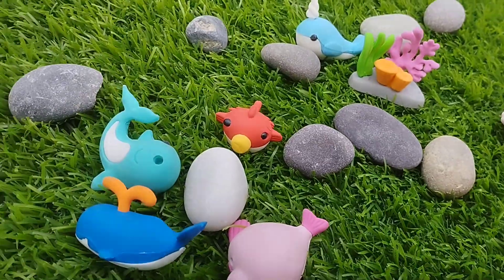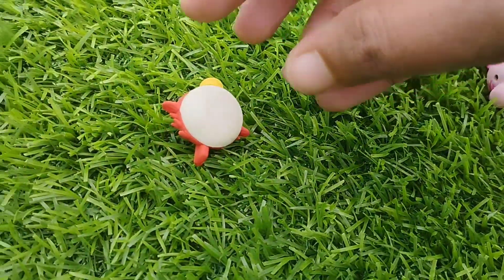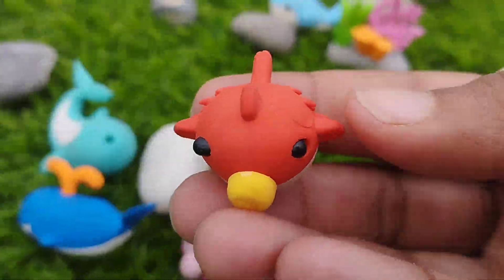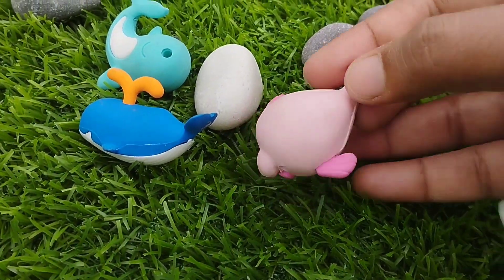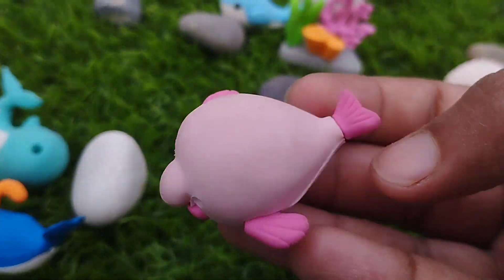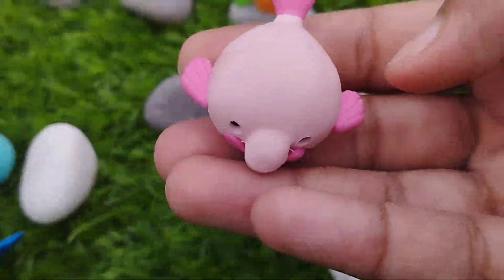A fish. The next sea animal is a fish. This is a fish. A fish. The next sea animal is peluca wayne. This is peluca wayne.